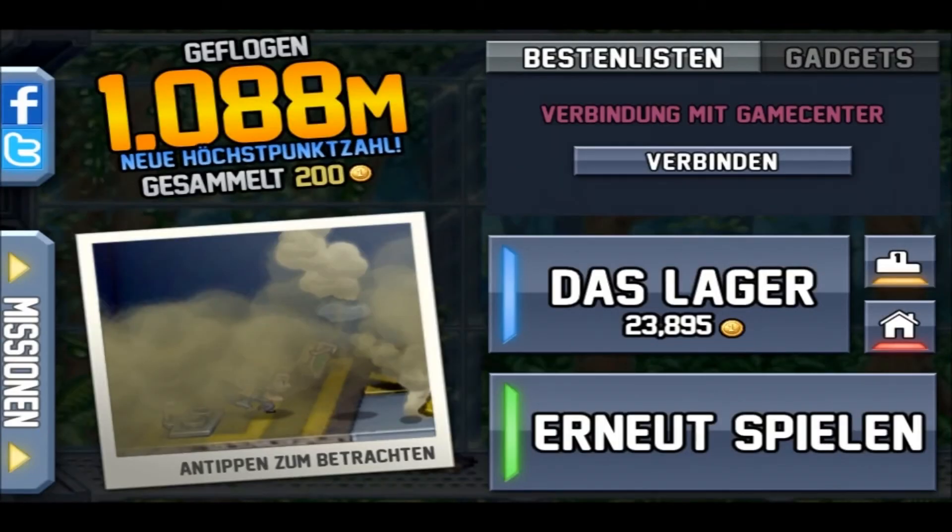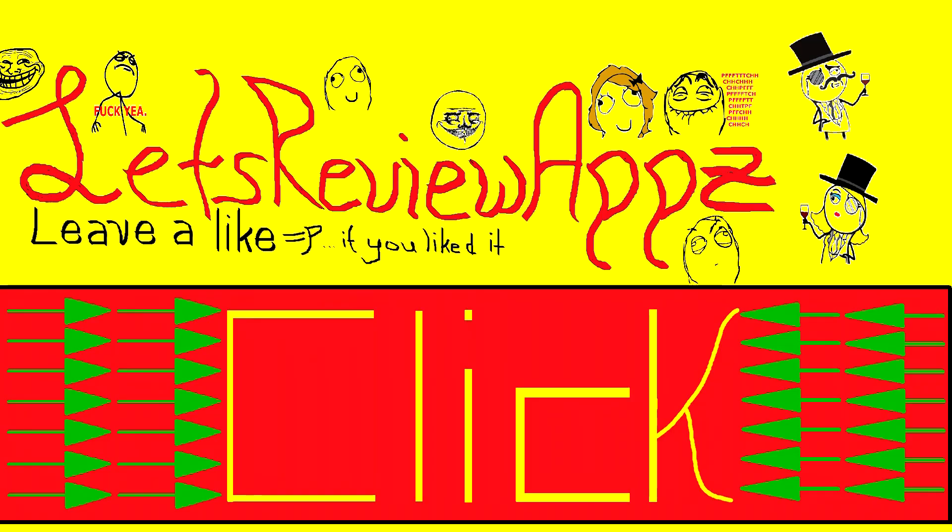I hope you liked it — you should check it out. I would give it a 4 out of 5, even though I don't like infinity games as much as I like normal games. But this one is a really nice game and I've played it for a long time. I give it a 4 out of 5.